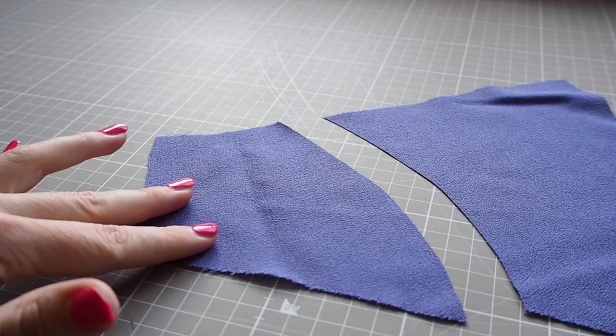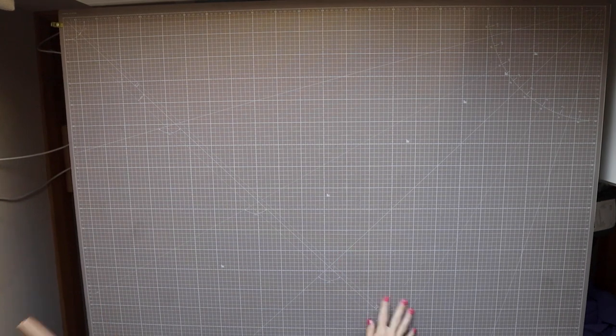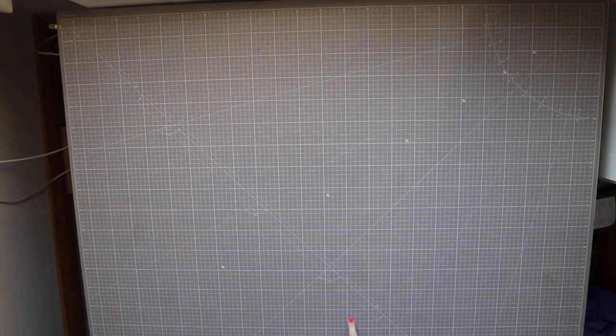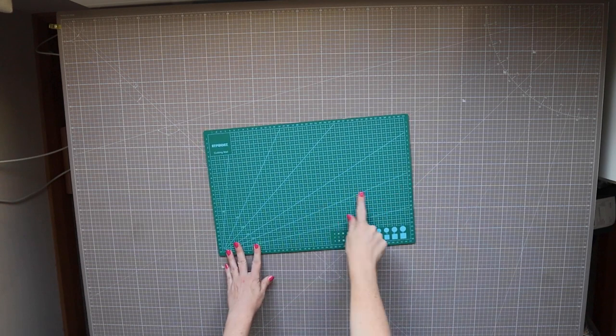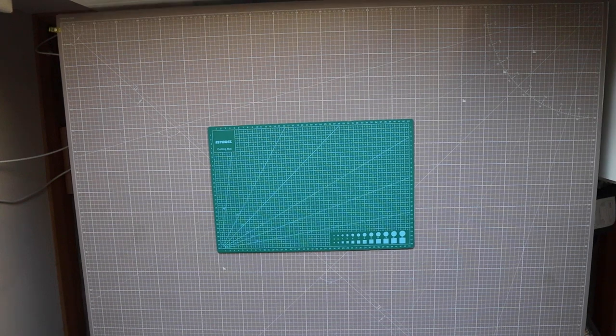Which brings us on to number three — a self-healing mat that protects your work surfaces from damage from pins and scissors. It's also essential for under a rotary cutter. I have these in a few sizes, and I store my largest A1 size under my sofa when not in use.